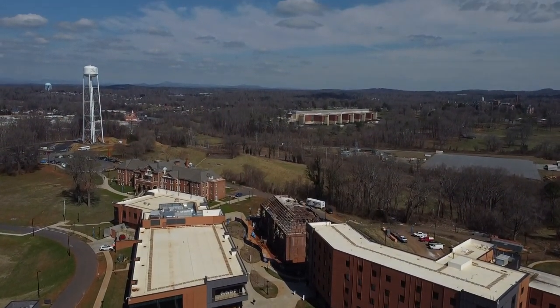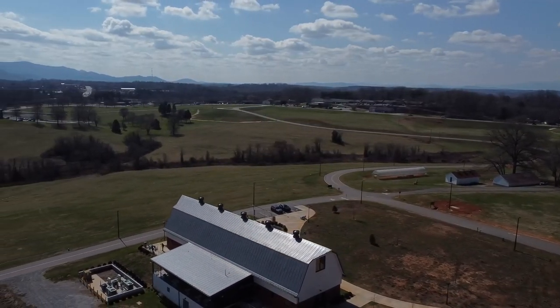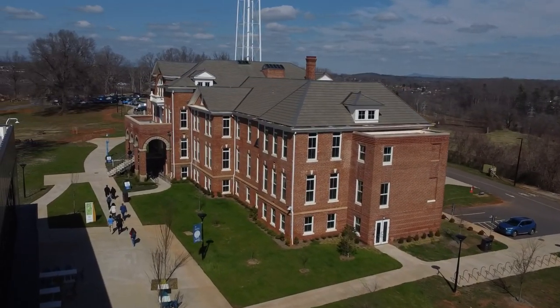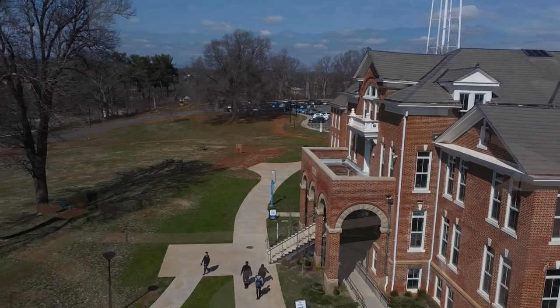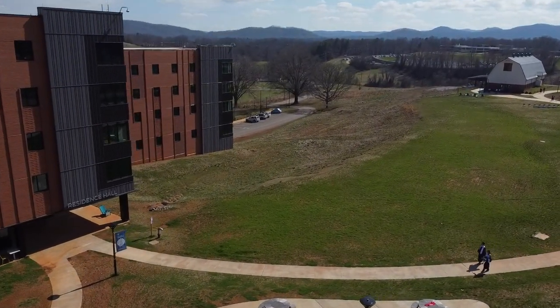The Morganton campus is situated in the beautiful foothills of western North Carolina, about an hour east of Asheville. The Academic Street is the main path through campus, and it's open to pedestrians and bikes. We have a mix of new state-of-the-art buildings and renovated historic buildings, including the barn, which is an iconic landmark for the region.